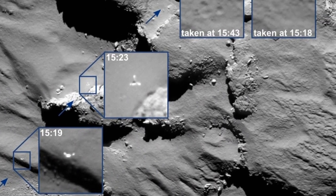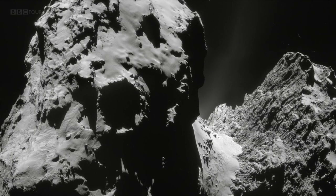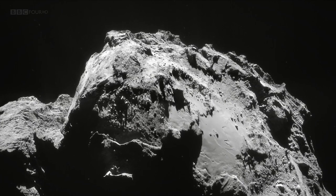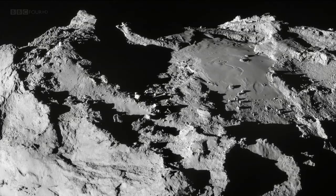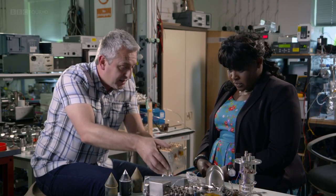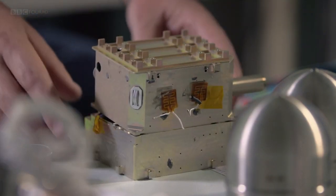What Philae told us back in November has already thrown up surprises. The multiple readings prove that the comet has no magnetic field. Because comets are the leftovers from the early solar system, this suggests that magnetism was not the main force helping material clump together to start to form the planets. Most exciting for the team here at the Open University was the data that streamed in from Ptolemy, their instrument on board Philae. I spoke to Simon Sheridan, co-investigator on Ptolemy, which is a mass spectrometer.